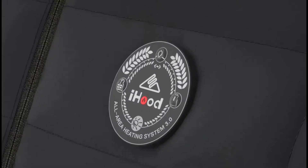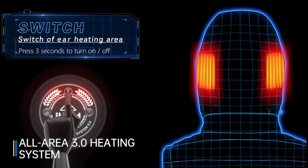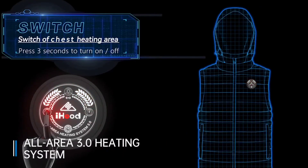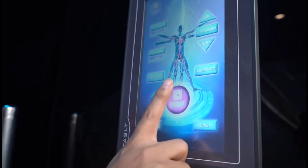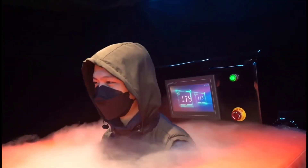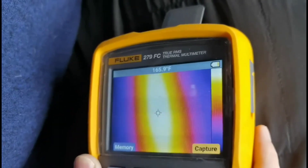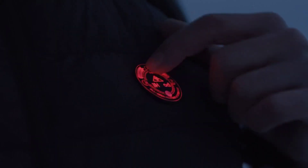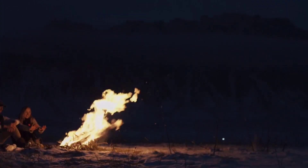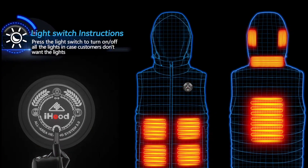Featuring a retractable heating hood, the iHood Men's Heated Vest is a must-have garment that will redefine your winter experience. Engineered with precision, this vest boasts the all-area 3.0 heating system that features three zones and eight heating panels strategically placed to provide unparalleled warmth. Factors for making a person cold — like the rain, wind, and snow — will be of no problem as this vest has a waterproof and wind-resistant design. The 4-in-1 switch control also allows you to customize your comfort with three adjustable heat settings, which reaches 158 degrees Fahrenheit in no time. This vest also has a built-in LED, helping you see in dark places and provide warmth.